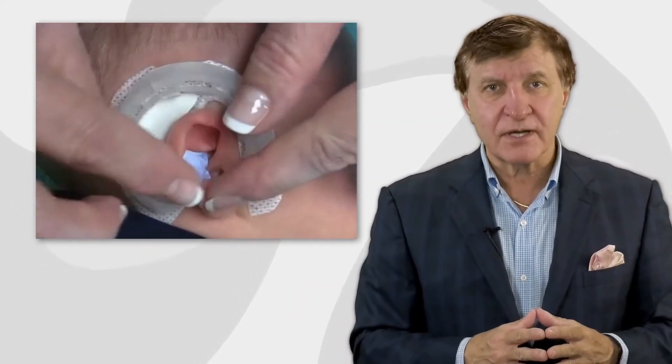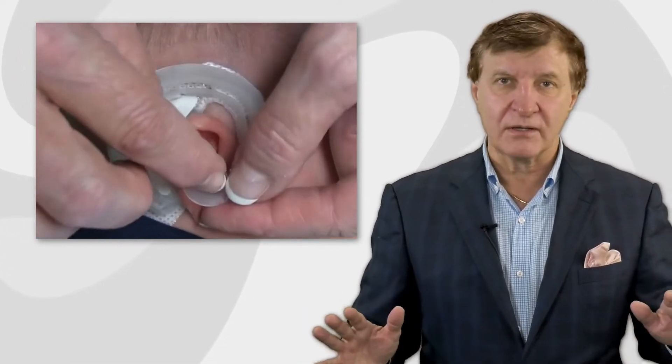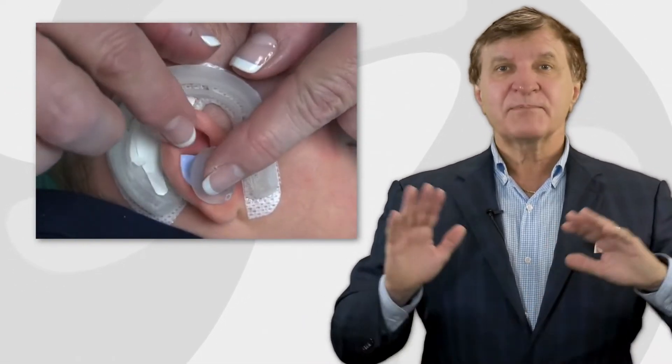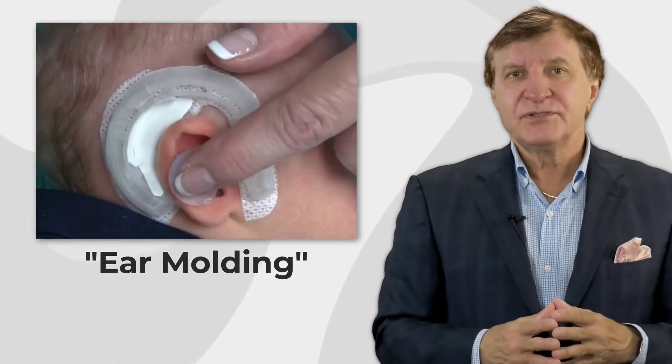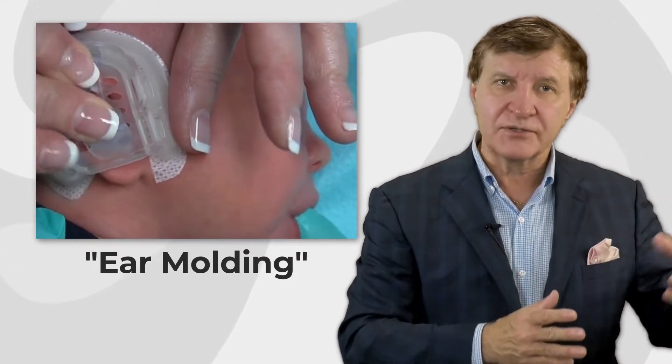plastic surgeons around the world can now safely and effectively treat deformities without surgery at all, using a procedure called ear molding, which uses a device that's worn around the ear to reshape the ear cartilage.